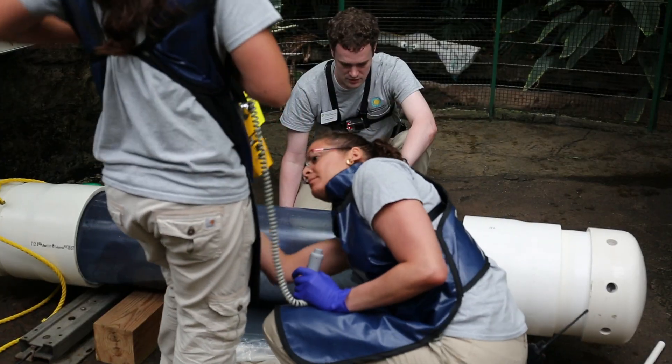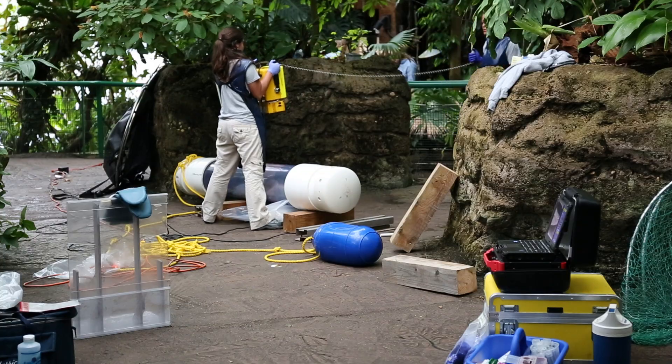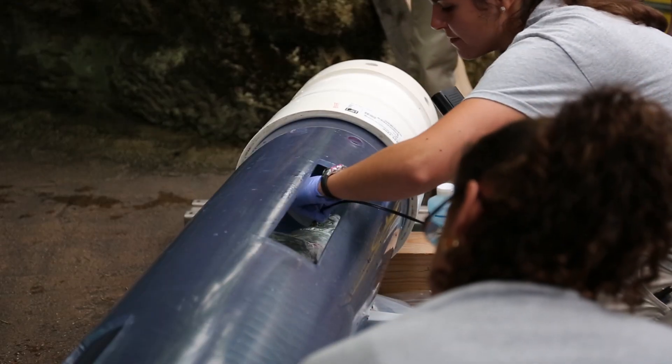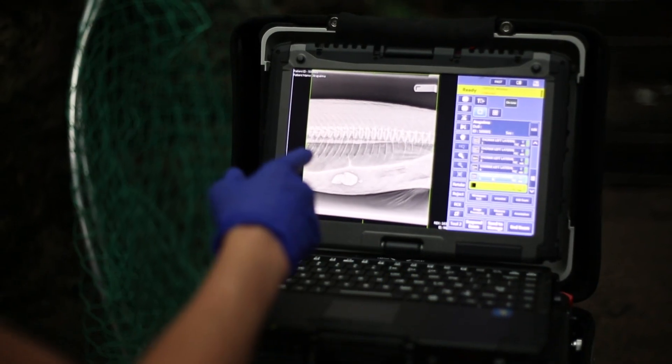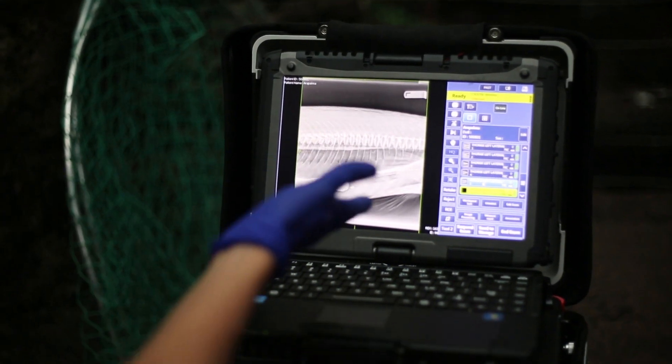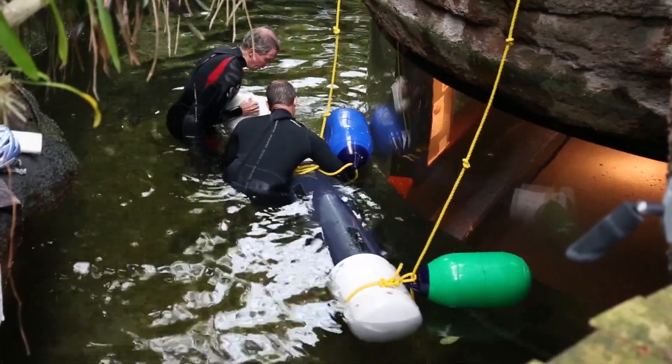We did what's called a diagnostic exam. That exam involved doing radiographs and coelomic ultrasound. We found that there were two stones in this animal's stomach that were probably causing its coelomic distension. The procedure was a success and the zoo's new containment tube proved to be very useful and effective.